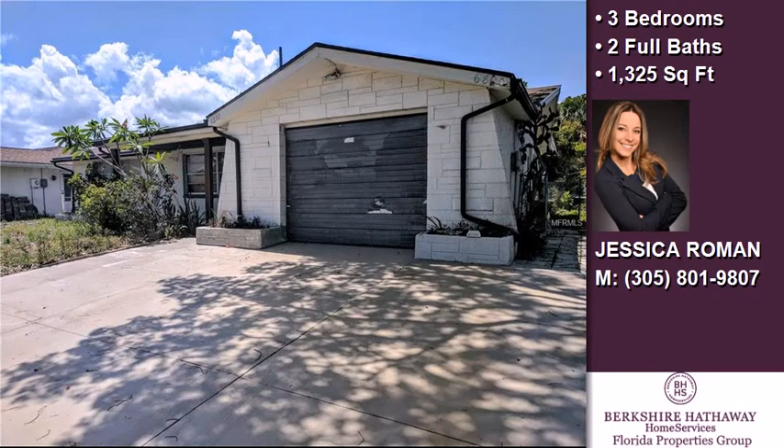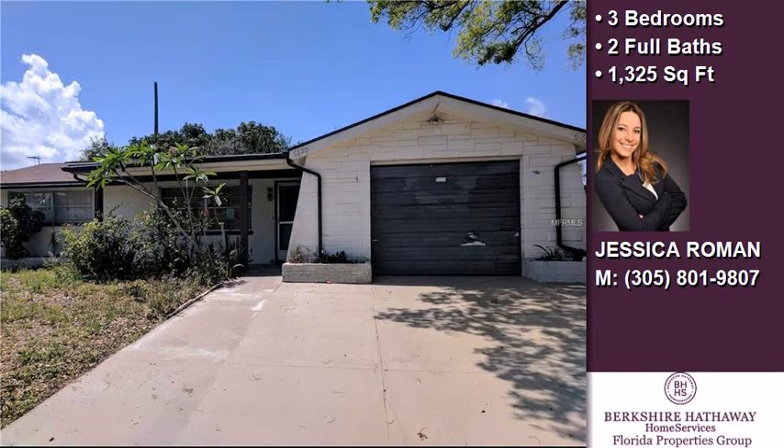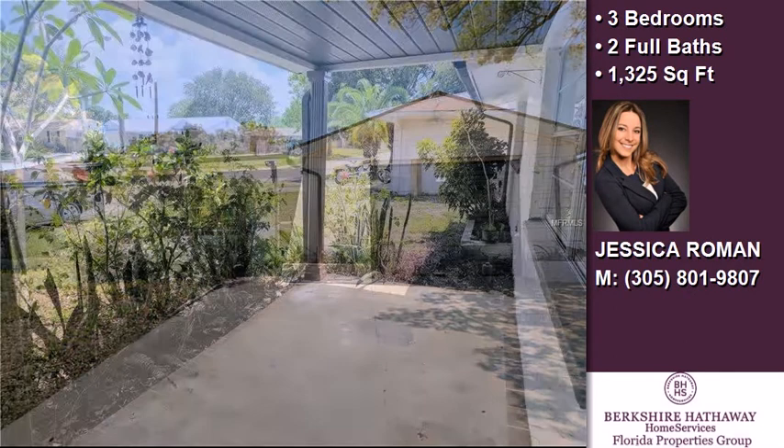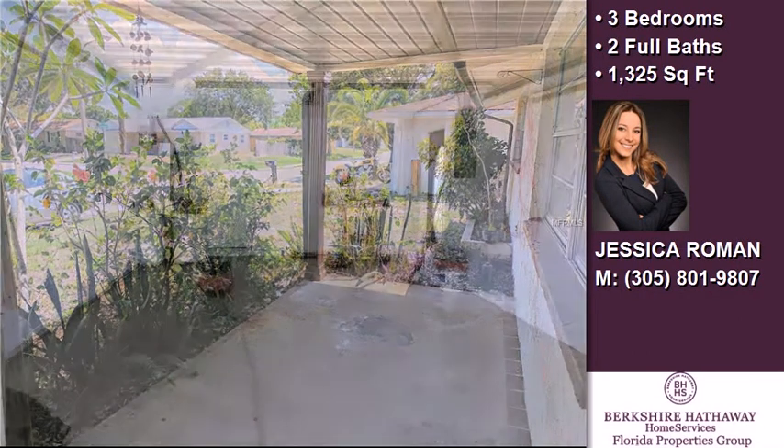This property is a three-bedroom, two full baths home. On the outside, this property features a garage, a patio, a shingle roof, and a stucco exterior.